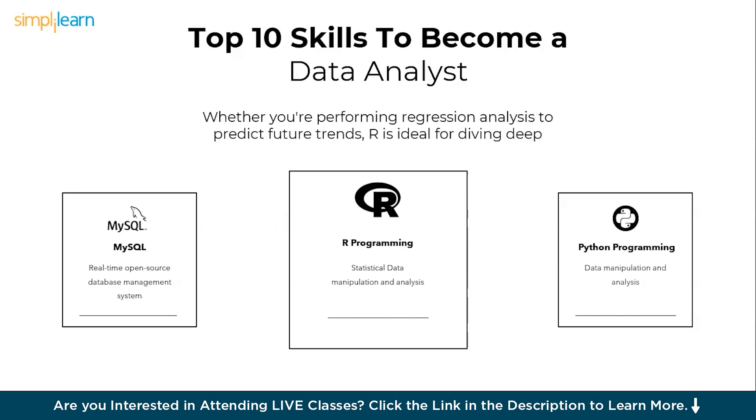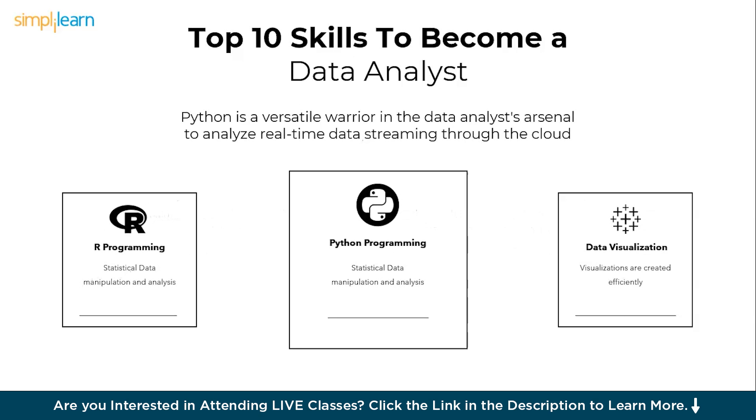Statistical analysis allows analysts to uncover hidden trends, patterns, and correlations within data, facilitating evidence-based decision making. It empowers analysts to identify the significance of findings, validate hypotheses, and make reliable predictions. Next, we have programming languages. Proficiency in languages like Python is essential for data analysts. These languages enable data manipulation, advanced statistical analysis, and machine learning implementations.